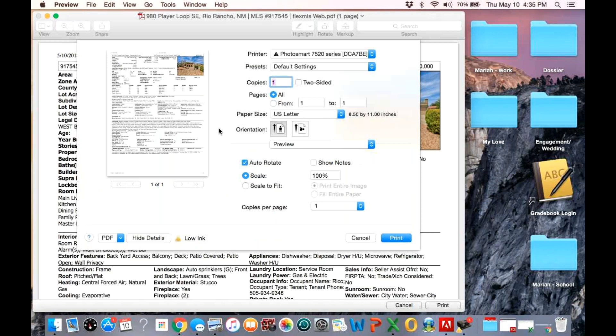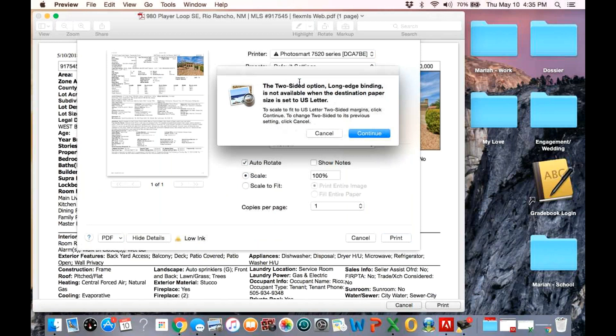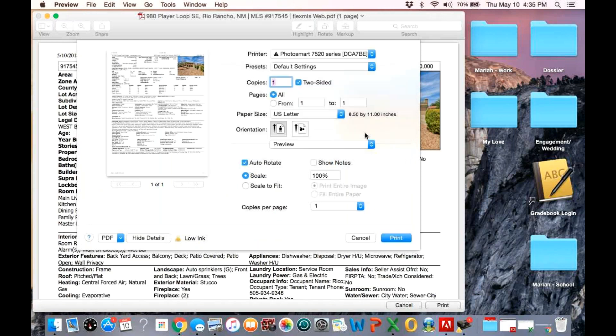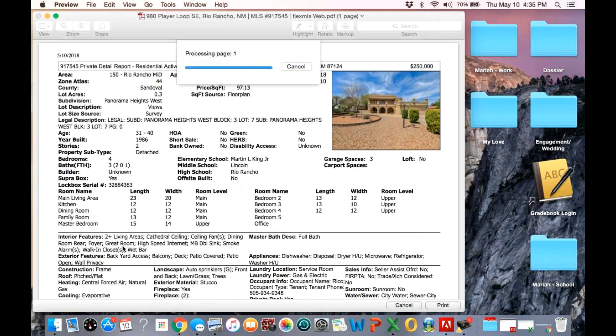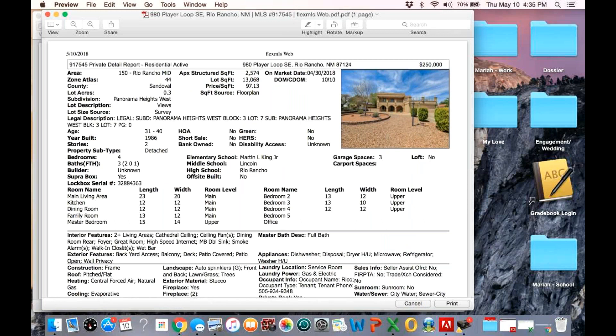Now you can go two-sided right next to the copies. Go to that PDF thing in the lower left corner, open in PDF Preview. This is all Mac stuff — if you have a PC, it's a little bit different, but I don't work on a PC anymore.